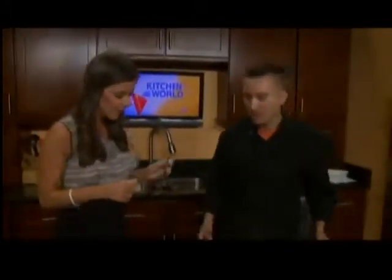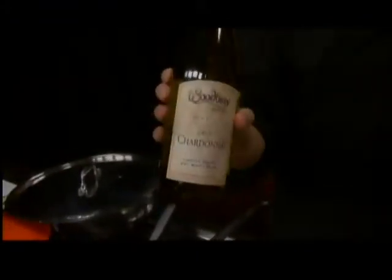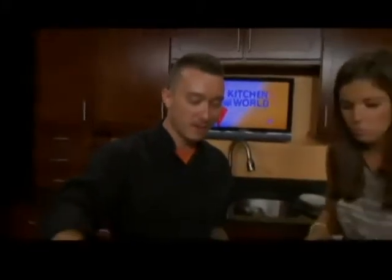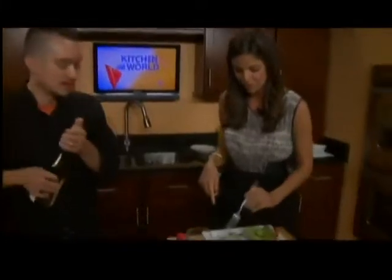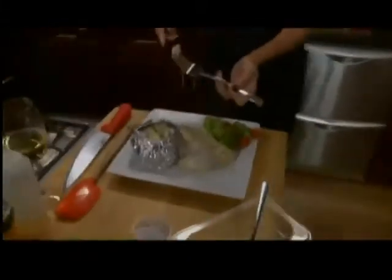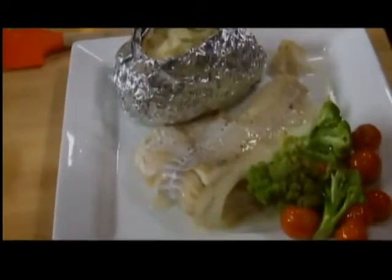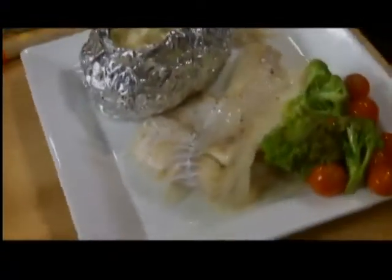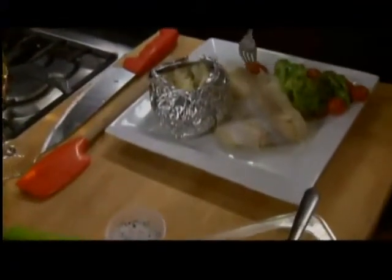There you go — I'm pairing that with the Woodbury Chardonnay. They just finished bottling their 2011 and if anybody thought their 2008 was good, their 2011 is even better. This fish is awesome — it's flaking apart, very light, very refreshing, great for summer since we're all supposedly watching our figures. I'm going to enjoy this for lunch and I'm going to try some of the candy too.